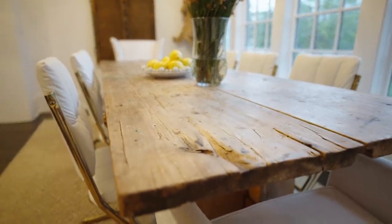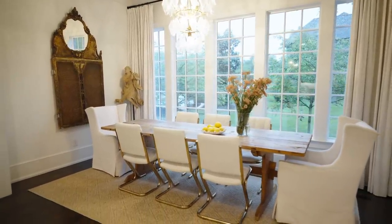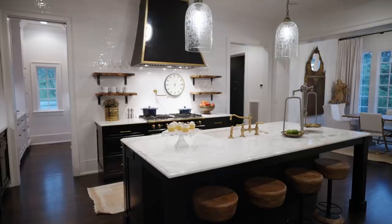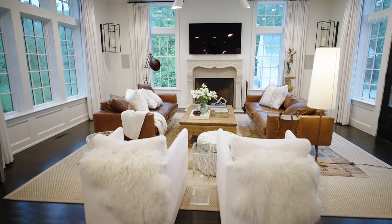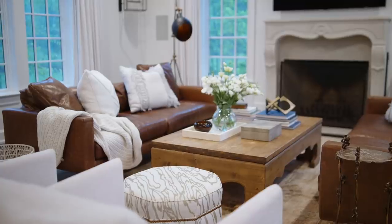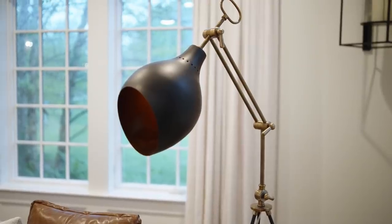Throughout our house I made an effort to use really family-friendly finishes. I wanted the kids to feel comfortable but I also wanted to be able to easily clean. Throughout the space, especially the kitchen and adjacent living room, I've used wood counter stools that are wipeable, vinyl chairs at our dining table, leather, iron, rustic wood, and really patinaed pieces. All in all it makes it a functional, beautiful space with no worry.